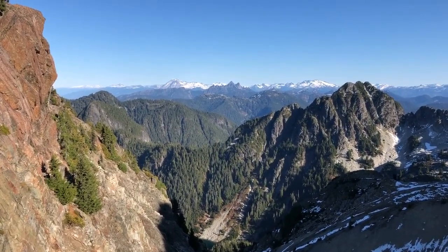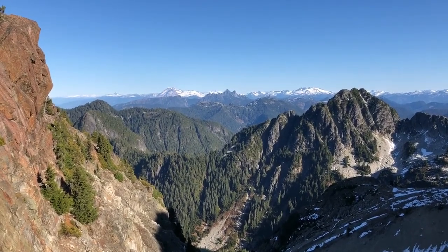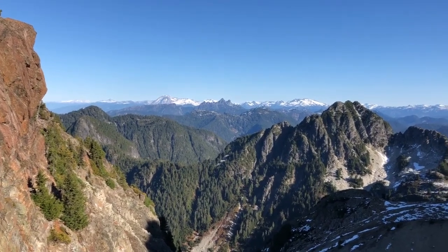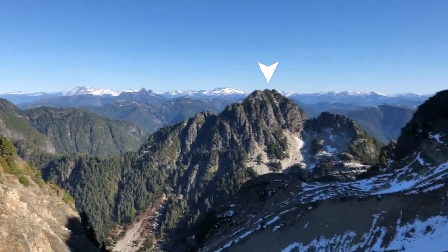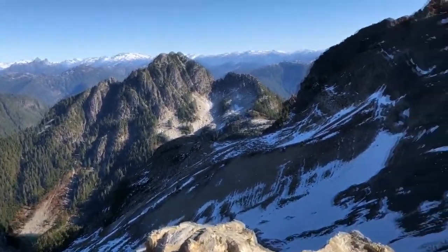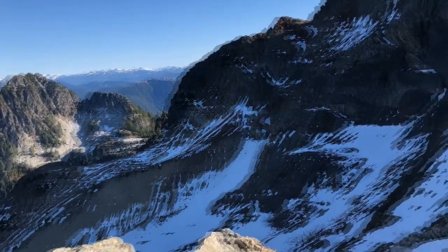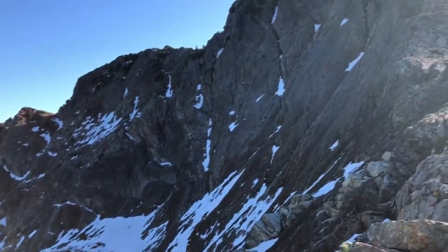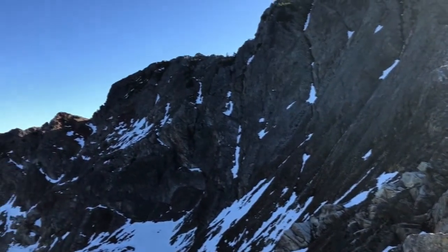I believe to the right of that is Mount Capilano, where I was yesterday. And there's Hanover right there. Down there is Brunswick Lake. Here's what we're going to be doing — heading up this ridge, scrambling up and over. We are at 1,720 meters. The summit is 1,788.